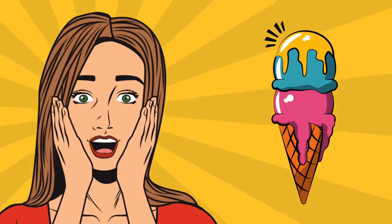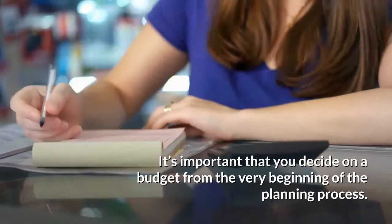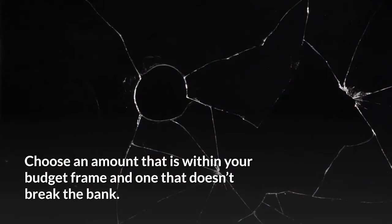Here are the important details that you should take note of when planning for a bridal shower. Set up a bridal shower budget. It's important that you decide on a budget from the very beginning of the planning process. Choose an amount that is within your budget frame and one that doesn't break the bank. Stick to your budget and keep every detail within your means.